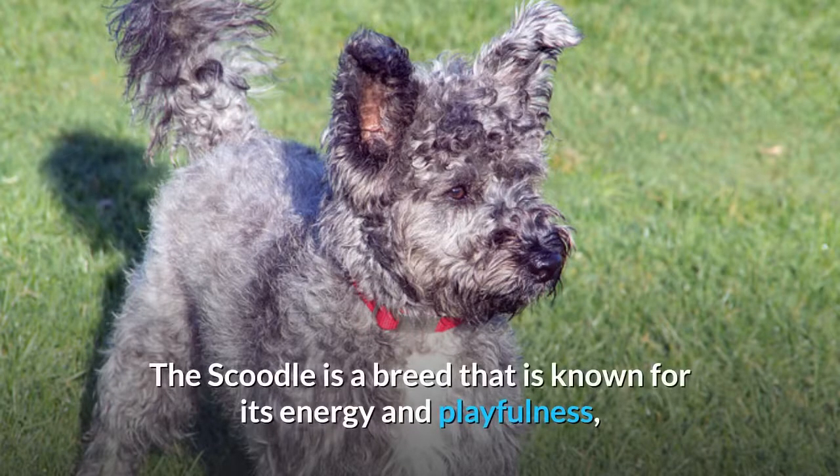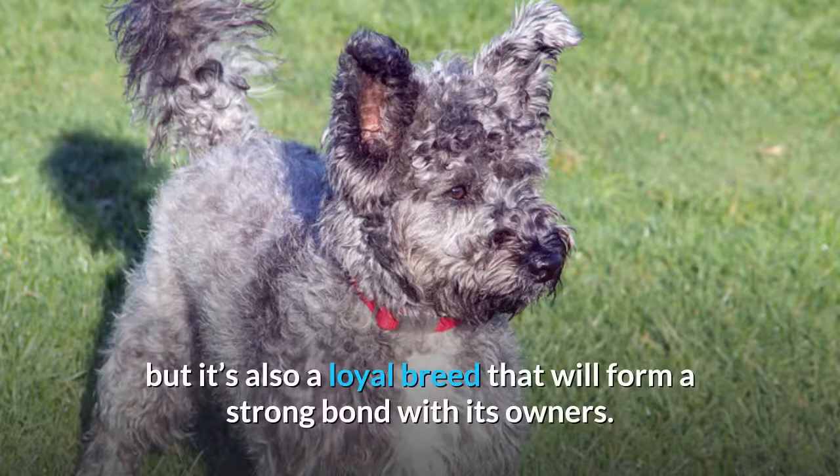The Scoodle is a breed that is known for its energy and playfulness, but it's also a loyal breed that will form a strong bond with its owners.